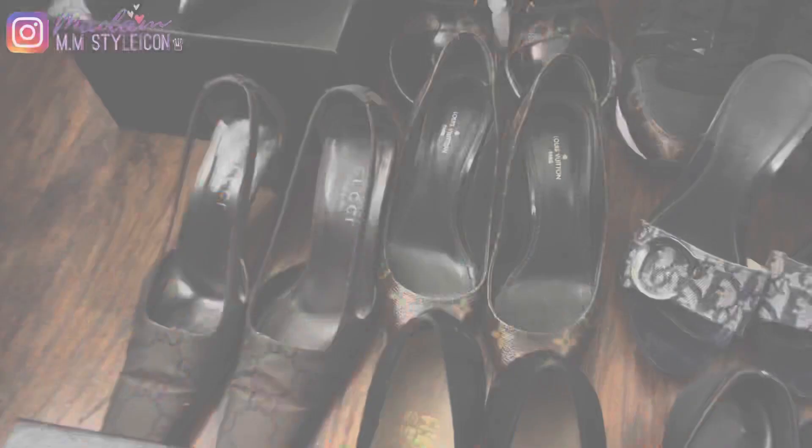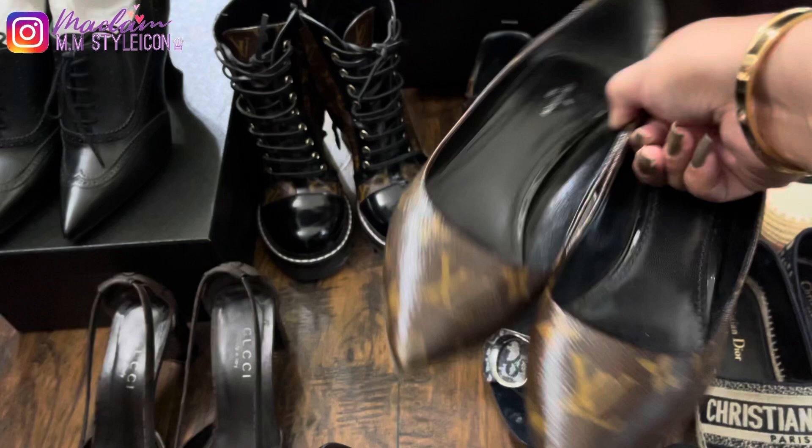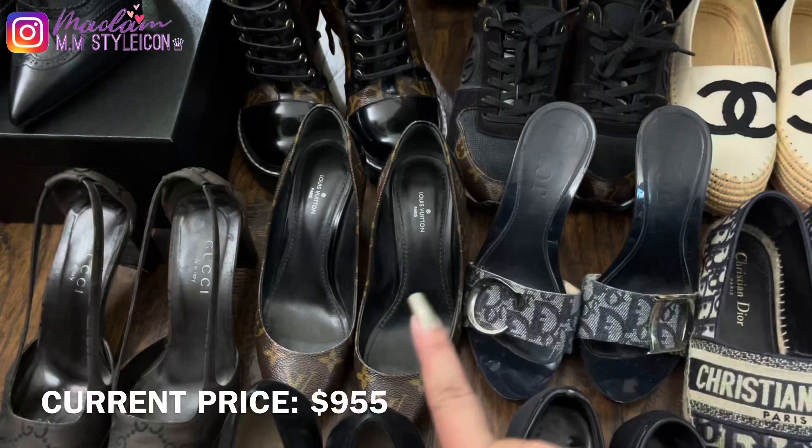My ninth pair is this Louis Vuitton pump in the shorter heel style — there are two types of heels for this LV pump. I got this in 2019 as a reward for myself for getting a promotion. It was around $800 at the time and I usually wear this at work and at church.